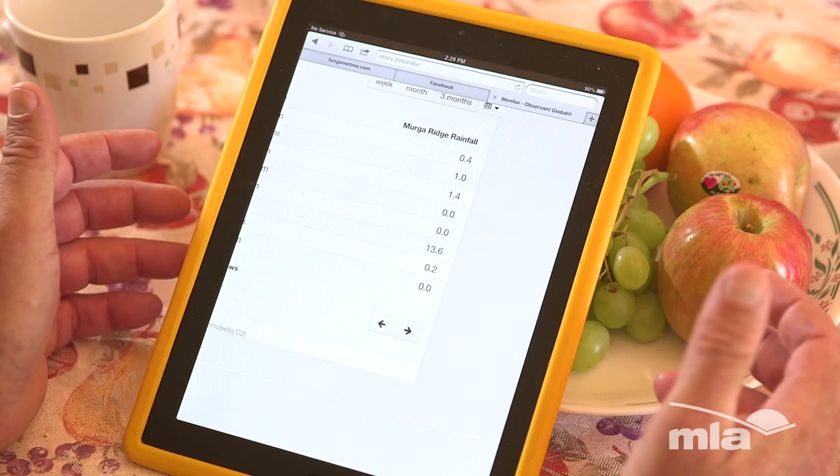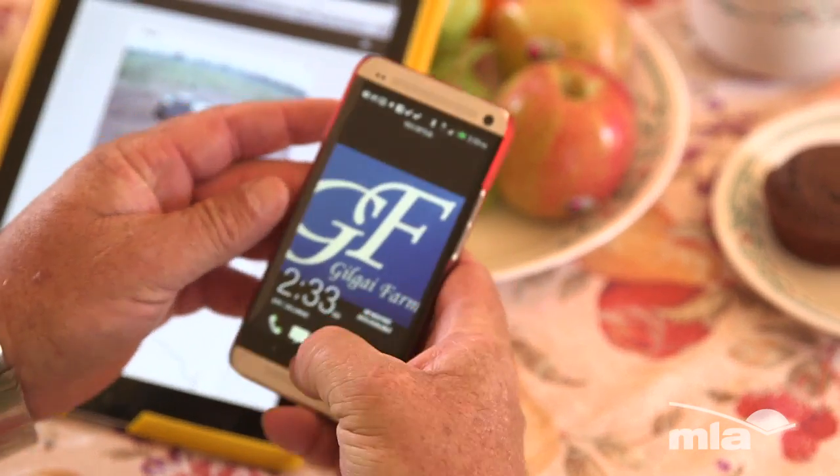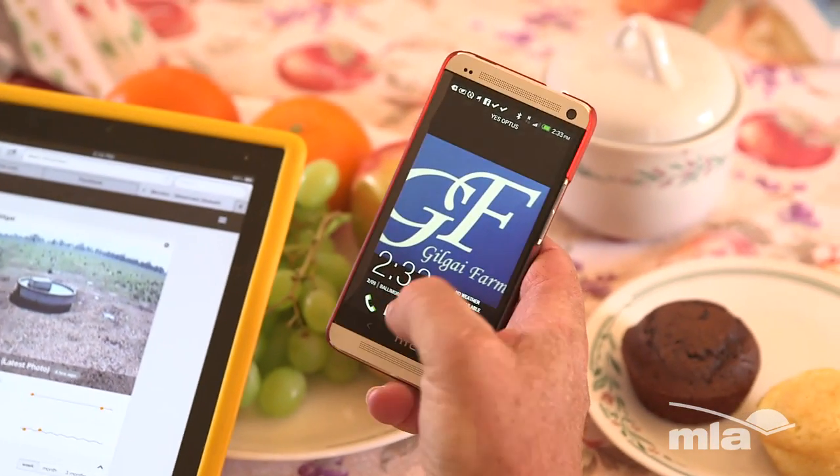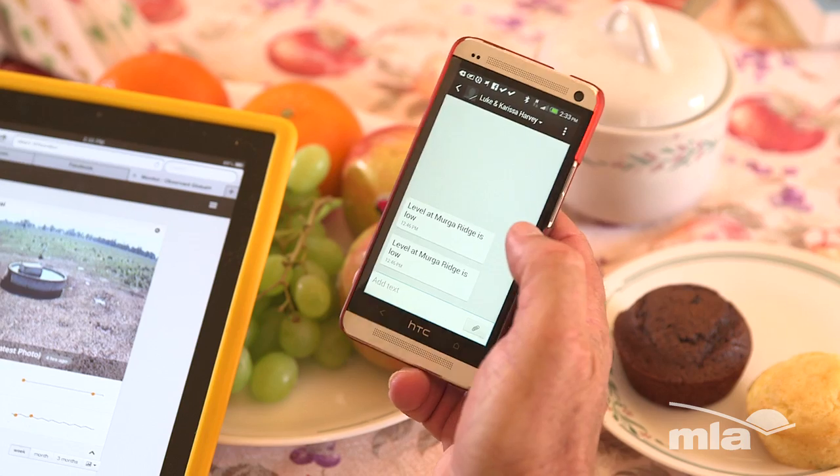Without having to go out and do it. If there is a problem within the system, we'll get an SMS message from the system to tell me that the tank levels are low. Makes it very simple — wherever you are, you'll get a message if there's any issues.